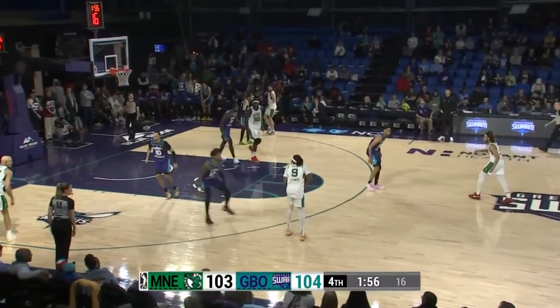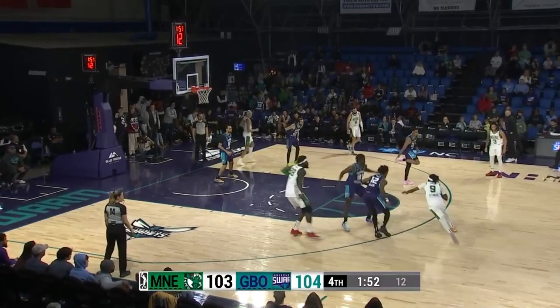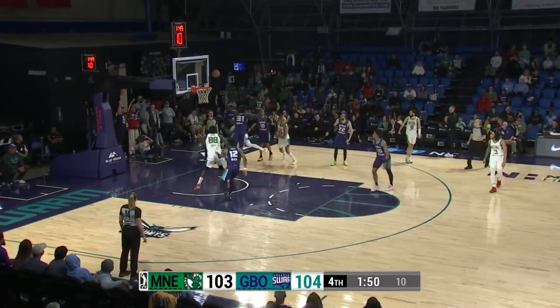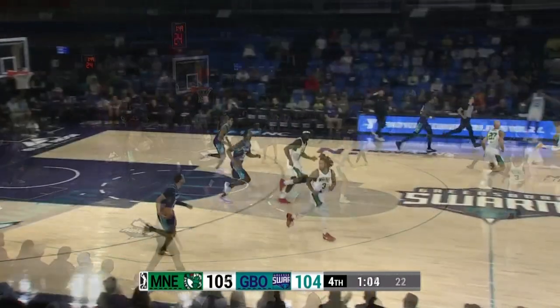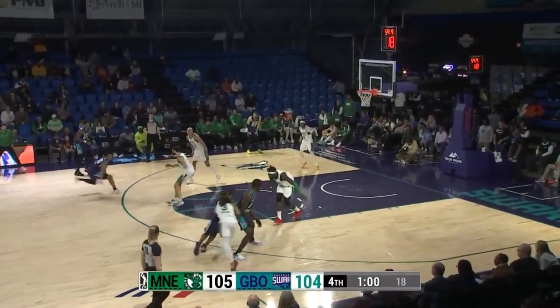Two minutes remaining in the fourth quarter. Main ball right to left. There's Stewart to the left side of the floor, doubles to the top of the circle, goes down the lane, floating 14-footer banks it in. Swarm down one, 105-104.